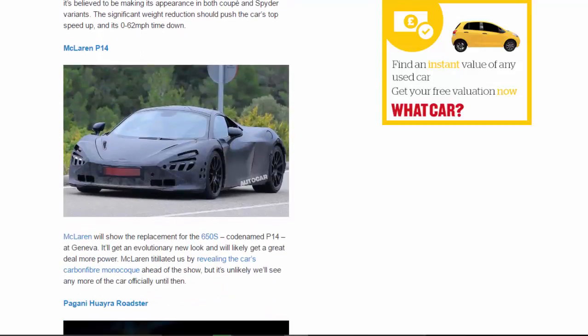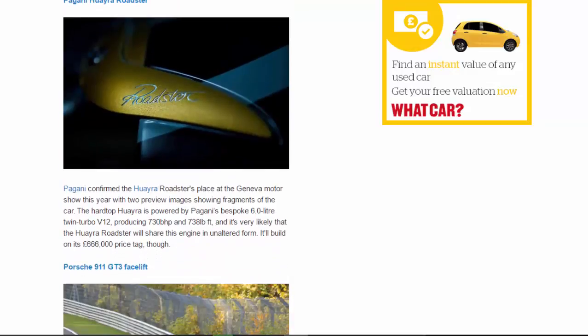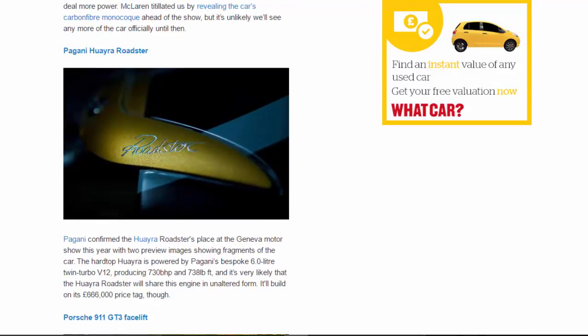McLaren P14: McLaren will show the replacement for the 650S, codenamed P14, at Geneva. It'll get an evolutionary new look and will likely get a great deal more power. McLaren titillated us by revealing the car's carbon fibre monocoque ahead of the show, but it's unlikely we'll see any more of the car officially until then.